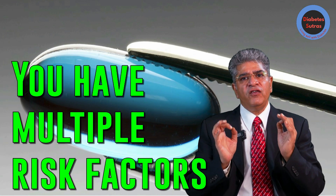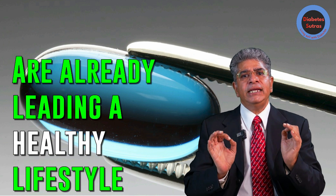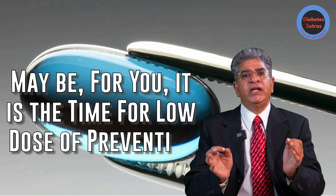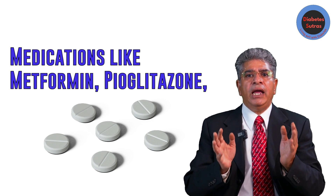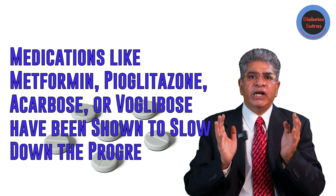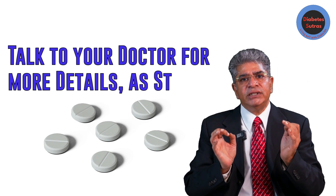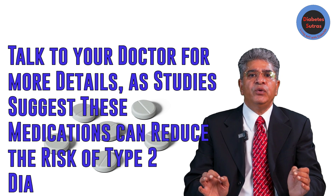In case you have multiple risk factors or are already leading a healthy lifestyle but still struggling to control your prediabetes, maybe it is time for a low dose of preventive medicine. Medications like metformin, pioglitazone, acarbose, or voglibose have been shown to slow down the progression of prediabetes into diabetes. Talk to your doctor for more details, as studies suggest these medications can reduce the risk of type 2 diabetes by 25 to 70%.